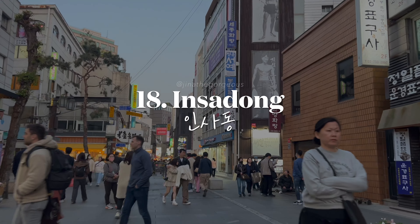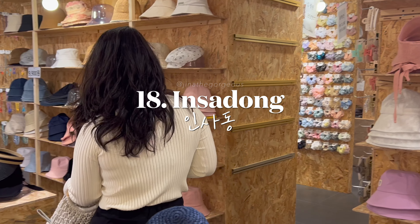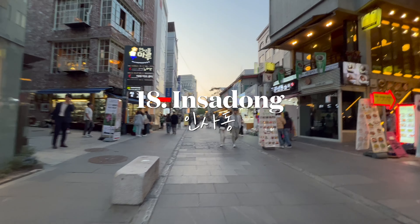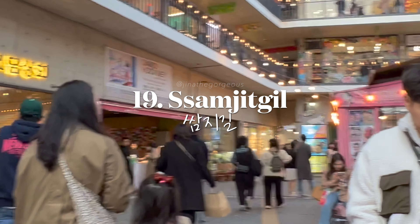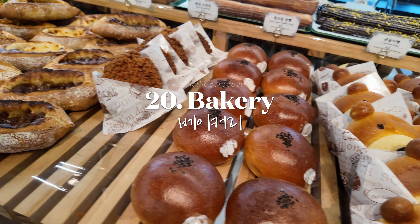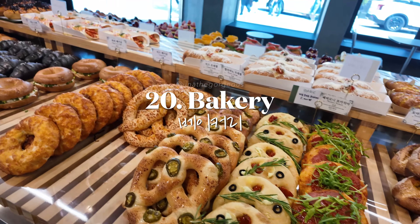Explore Insadong, a cultural district filled with art galleries, traditional teahouses, and antique shops — great for souvenirs. Discover unique shops and enjoy shopping at the charming Samjikgil in Insadong. Satisfy your sweet tooth with fresh pastries and breads from delightful bakeries in Seoul.